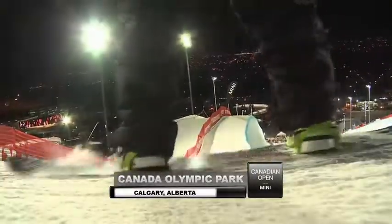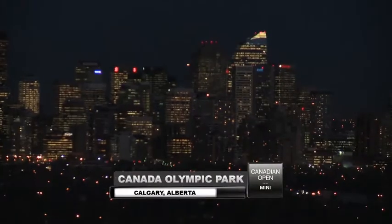Canada Olympic Park is located really close to downtown Calgary, and this is a city that likes to get loose. So we're gonna take a look at what happens when you pair this city with a field of international athletes.